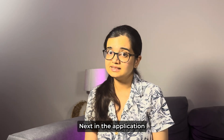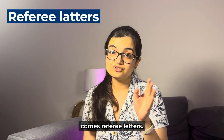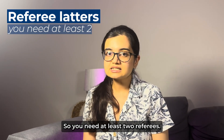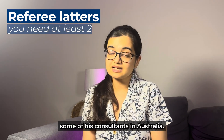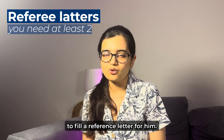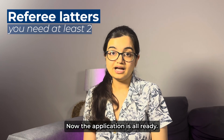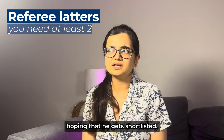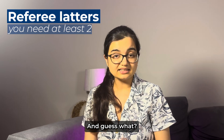Next in the application comes referee letters — you need at least two referees. John requests some of his consultants in Australia, and they're very happy to fill in a reference letter for him. With that done, the application is all ready, and John submits it hoping to get shortlisted.